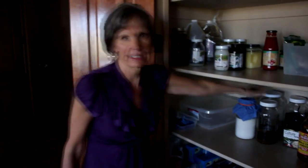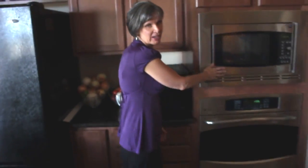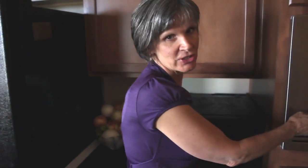Over here is our pantry, which was jammed full of boxed foods. Now it's mostly oils, raw apple cider vinegar, some coconut milk, some ghee, and some ferments. This is where I do a lot of my fermenting, and then the paper products are here too.